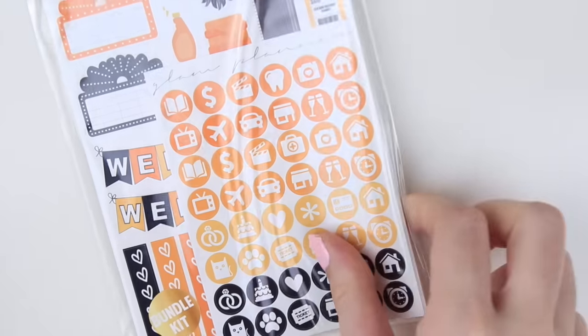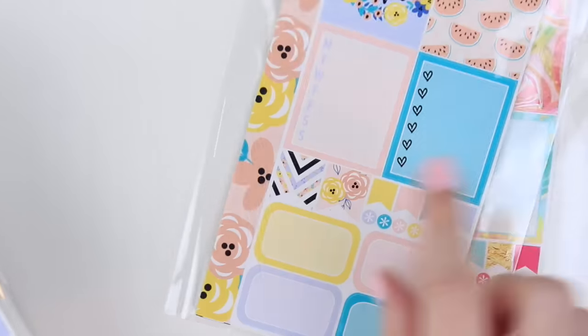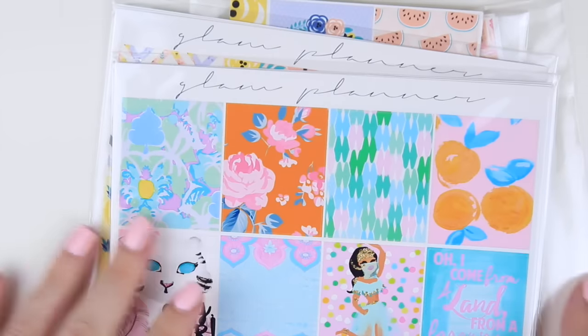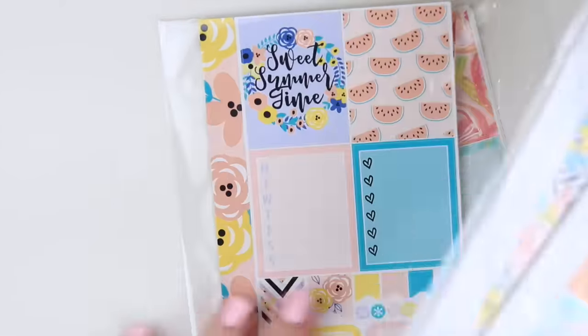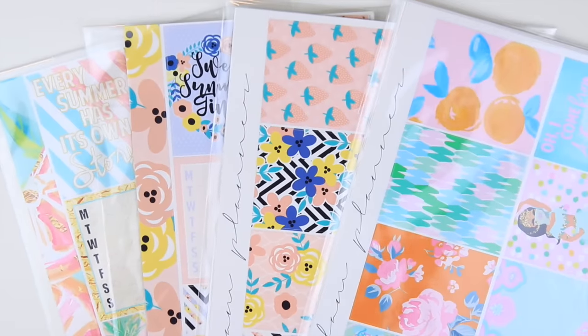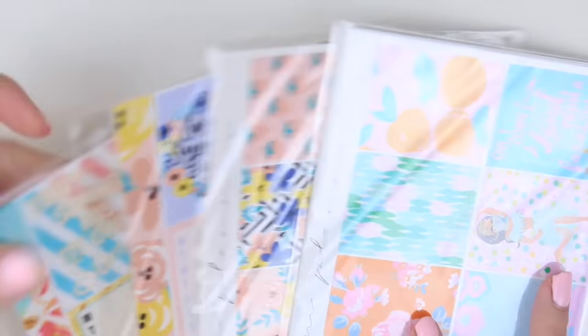I also have bundles of both October color schemes, new and old. And then I have my four summer kits on clearance at 15% off: Hello Summer mini kits, Sweet Summertime mini kits, Sweet Summertime big kits, and Elephant Wishes big kits. These are summery colors and even though I could save them until next summer, I want to move them out to make room for holiday kits since I don't have endless storage space.